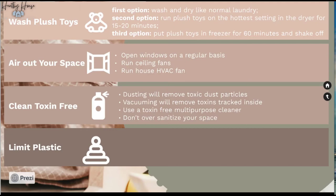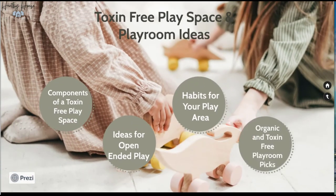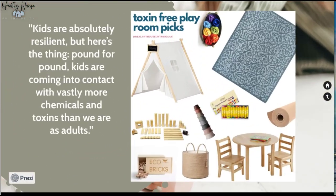Dust and vacuum when you can, use a toxin-free multi-purpose cleaner, but don't over-sanitize. The last habit is to limit plastic. I know it's easier said than done, but be intentional — don't bring in plastic toys if you can help it. When your kids lose interest in a plastic toy, donate it. You don't have to throw away all your toys, but limiting plastic where you can is a great option.